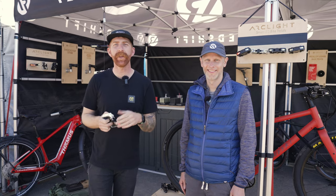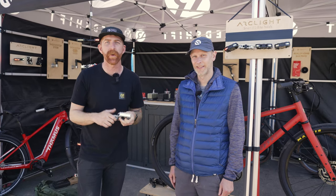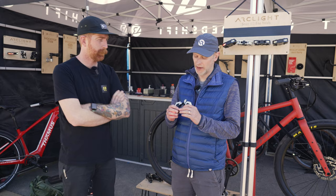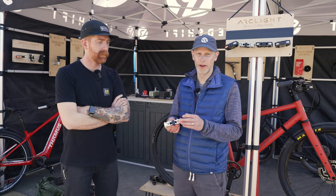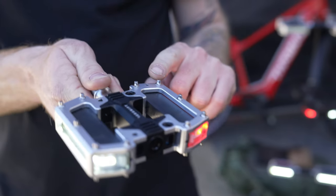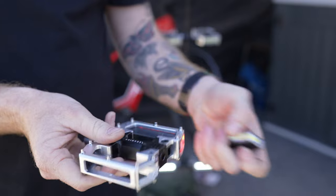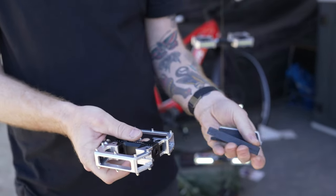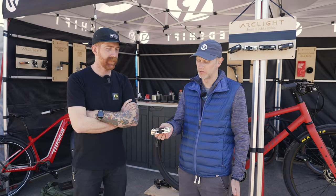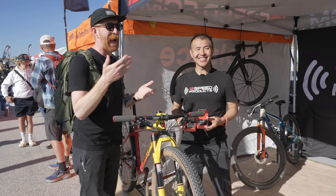We're at the Redshift booth checking out new things — you've seen our reviews on their pedals and seatpost. This is new: the Arc Glide Pro pedals. It's a flat pedal with pins, a little bit lighter than the previous version and geared towards both off-road and on-road use. It's got removable lights which go on other parts of the bike, and it's smart enough to know direction — always red light rear, white light forward.